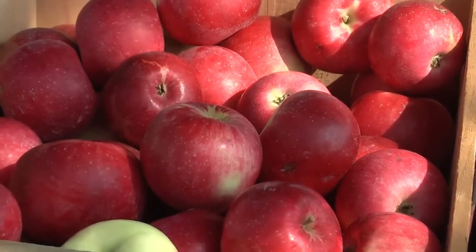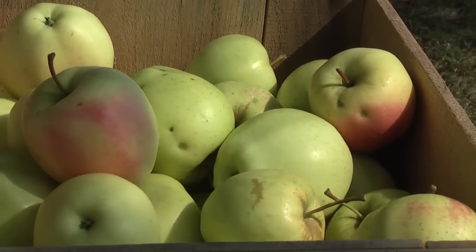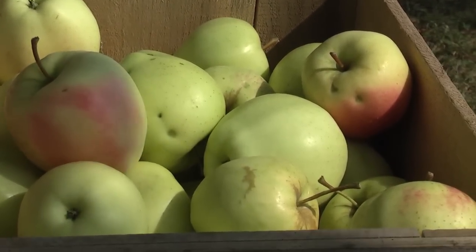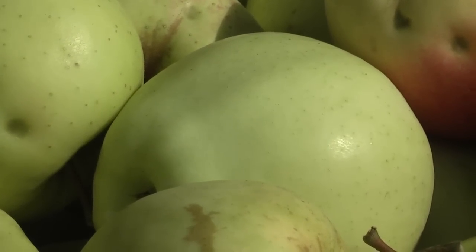Some people prefer apples to be firm, crisp, and very tart. If you like your apples on the green side, as I refer to it, it's best to pick them early in the ripening window.